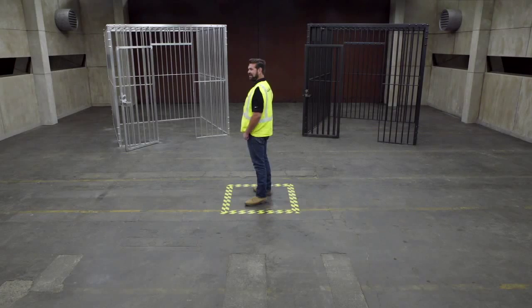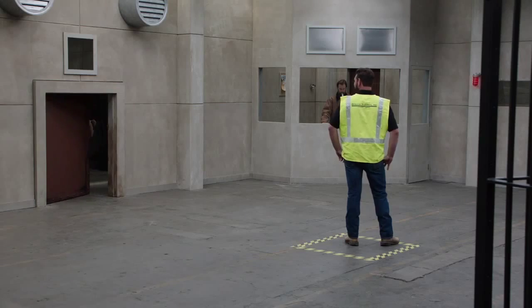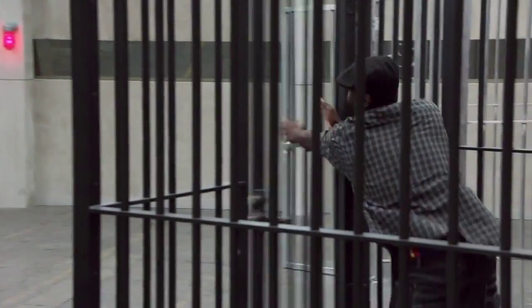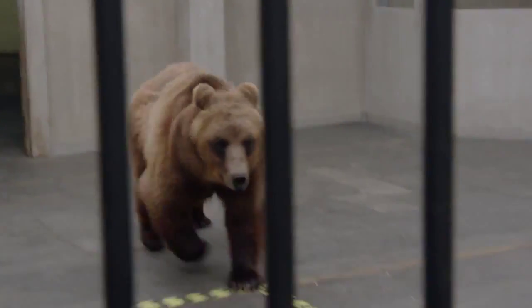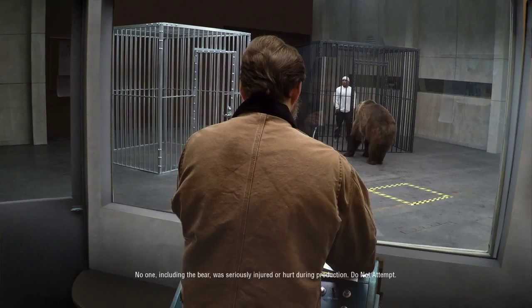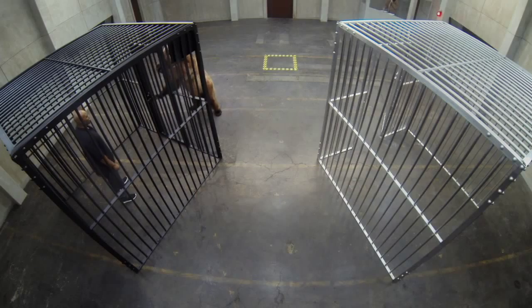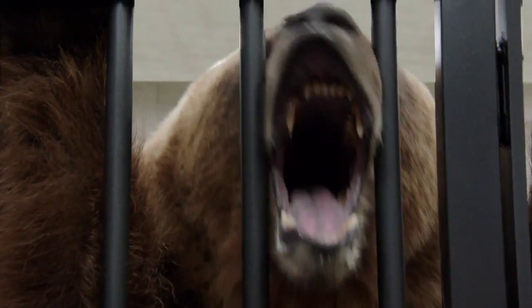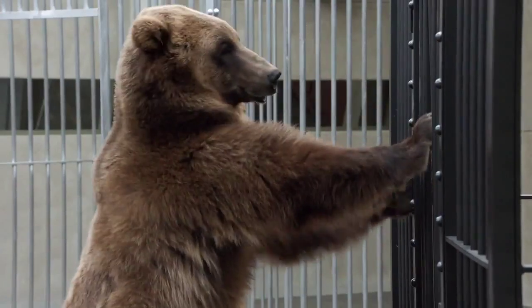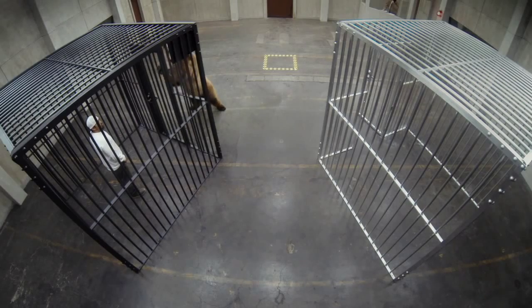I'm going to release a 700-pound grizzly bear into the room, so you better pick a cage and get in it. What the — I think he's circling me. How do you feel about your choice in cages right now? I'm glad I picked this cage. He's foaming at the mouth, too. Why did you pick the steel cage over the aluminum cage? Figured it'd be harder for the bear to get in the steel. Would you rather be in the aluminum cage? No.